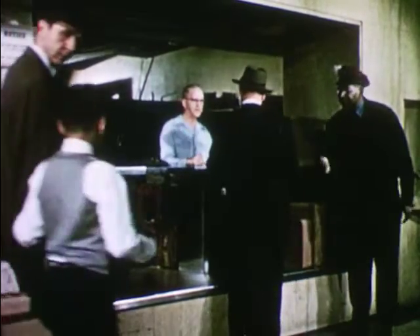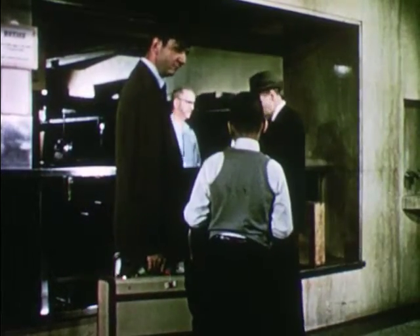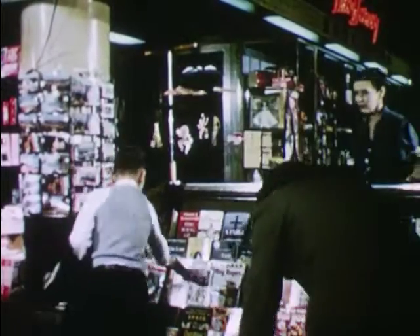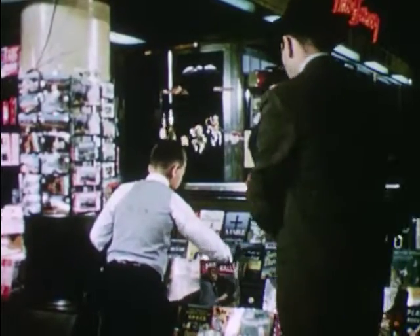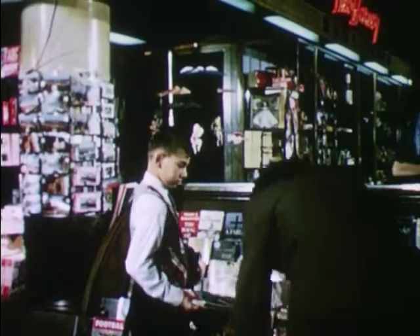At the baggage counter, people may check their bags and suitcases to be carried in a special baggage car. Mr. Watson prefers to carry Bob's suitcase right onto the train. There are stores and newsstands in this station too. Bob thinks a magazine may help to pass the many hours on the trip. "Let's go," says Mr. Watson.